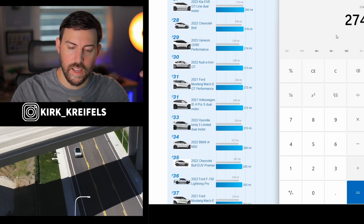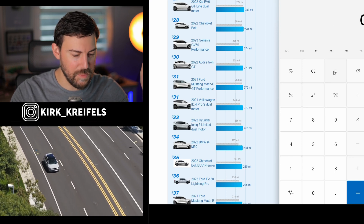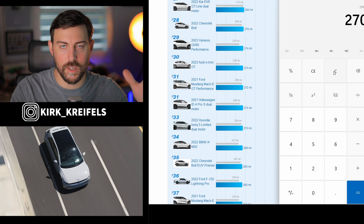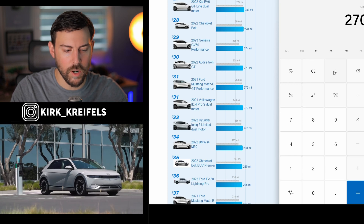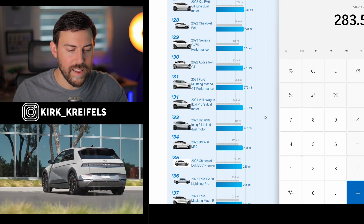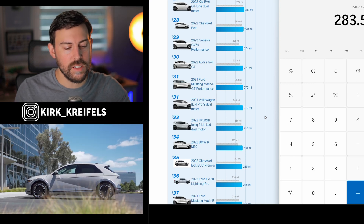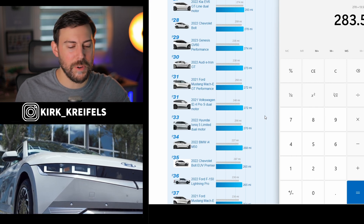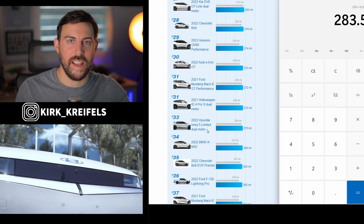Looking at the GV60 Performance, adding 5% gets it to 287 miles — a tasty little upgrade. Then the Ioniq 5, which surprisingly got less range than the GV60 Performance. The difference of four miles is essentially a margin of error. So 270 plus 5% is another 13 miles, giving 283 miles of range out of the dual-motor Ioniq 5. Personally, I think the Ioniq 5 is a better deal than the GV60 Performance — better interior, better overall package. I like the 320 horsepower of the dual motor. Definitely check out my reviews of the GV60 Performance, EV6 GT Line dual motor, and Ioniq 5 dual motor.